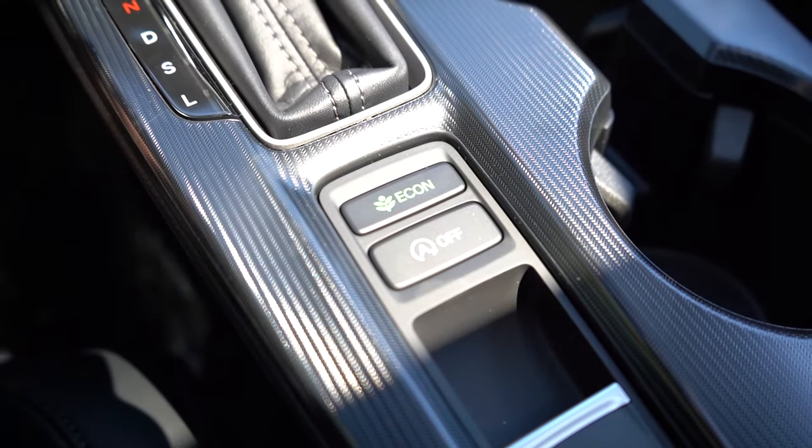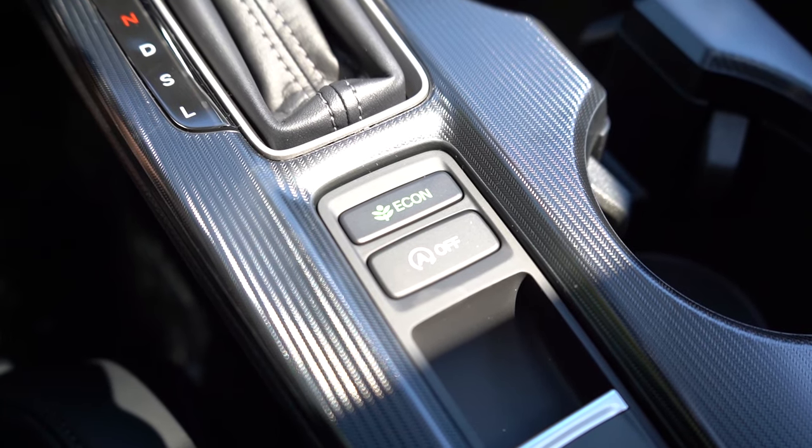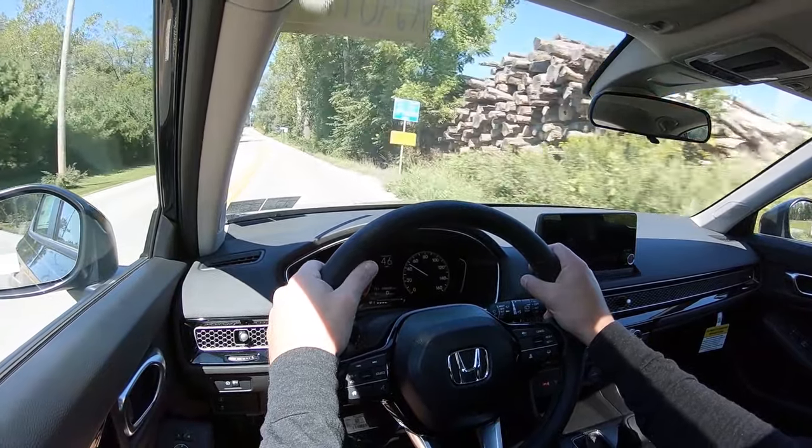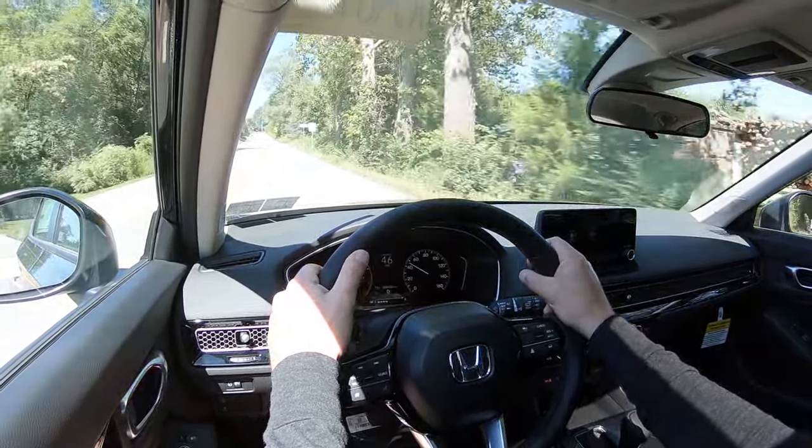Before we do any acceleration testing, I want to mention the drive modes. There are a few of them: Econ, Normal, and Sport. They adjust things like shift points, throttle response, steering sensitivity, and actually the climate control settings as well.